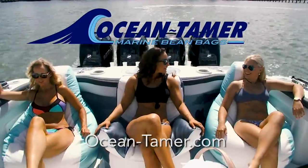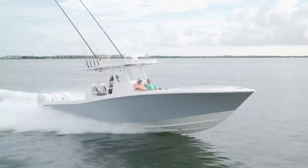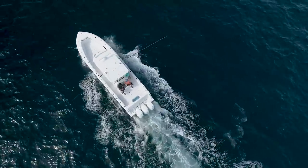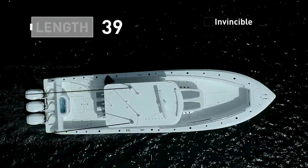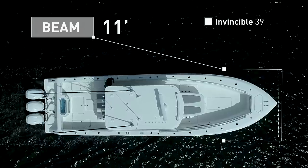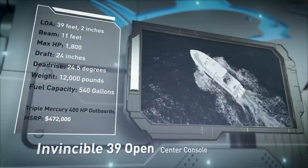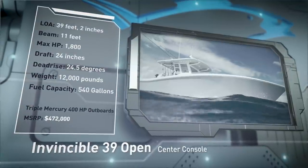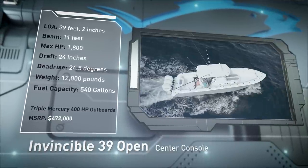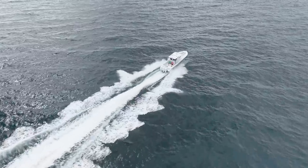Welcome back to Florida Sportsman Best Boat. Join our hosts as they check out the Invincible 39 Open, an offshore fishing powerhouse designed to meet the rigorous demands of the most dedicated blue water anglers. The Invincible 39 Open has an overall length of 39 feet 2 inches, a beam of 11 feet, and a max horsepower rating of 1,800. Engineered to conquer virtually any blue water mission, she has a draft of 24 inches, a dead rise of 24.5 degrees, a weight of 12,000 pounds, and a fuel capacity of 540 gallons.